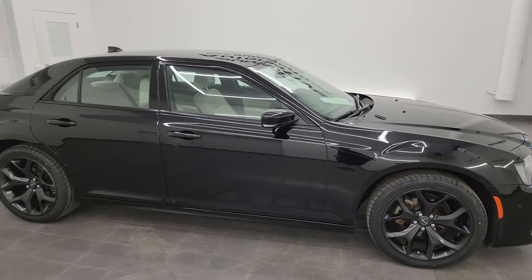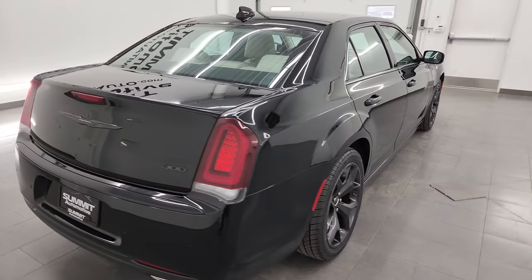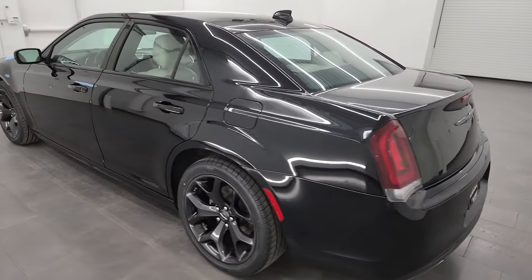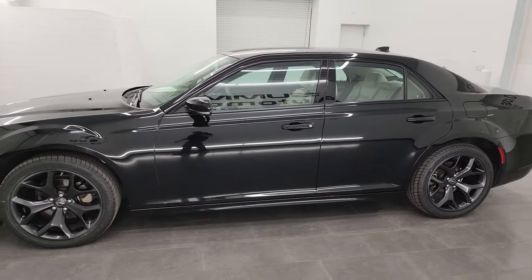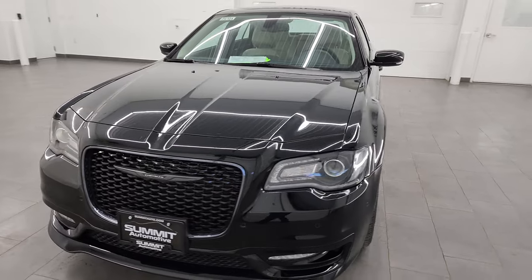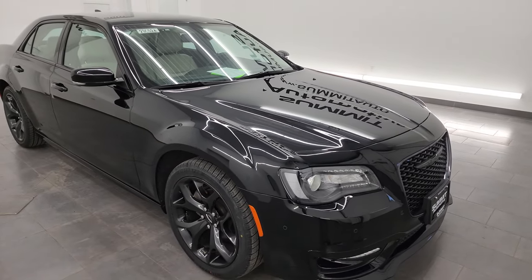Hey, this is Brett and this 2022 Chrysler 300 Touring L is stock number 23C52A. I am here at Summit Automotive in Fond du Lac, Wisconsin, your new and used car headquarters. This 2022 Chrysler 300 has the 3.6 liter Pentastar V6 engine, paired up with the 8-speed automatic transmission. This is a rear-wheel drive car. This car has been fully safetied and inspected by our service shop per the state of Wisconsin inspection process.